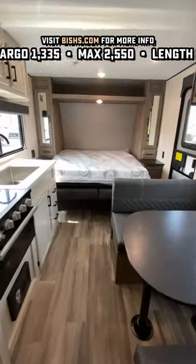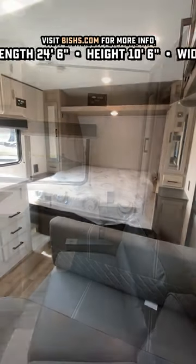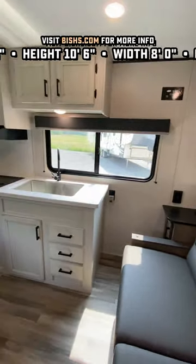You're getting kind of the space and the features of a slide-out thanks to that drop-down front Murphy bed. It kind of expands the living room when you need it, but nothing says you have to use it like that.